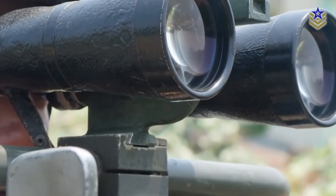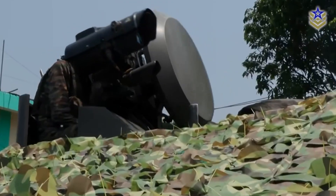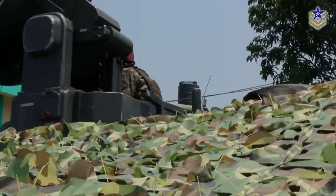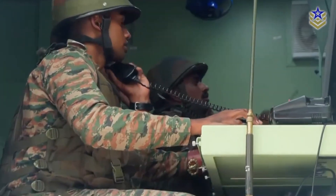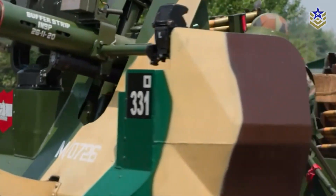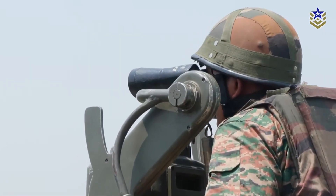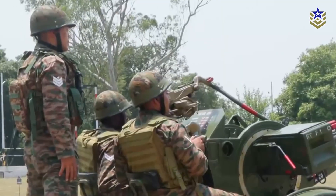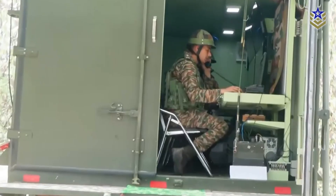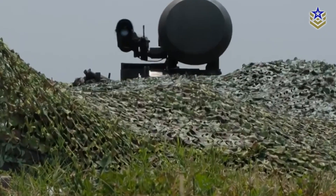Looking ahead, Akash-TIR is expected to be deployed across multiple army formations, with plans to expand its footprint and integrate even more platforms over time. If successful, it could become a blueprint for similar systems in other branches of India's armed forces, and possibly a candidate for export to friendly countries with comparable defense needs. What do you think about the Akash-TIR air defense system? Let us know in the comments below, and if you found this video insightful, make sure to give it a thumbs up and subscribe to our channel for the latest defense news and analysis.